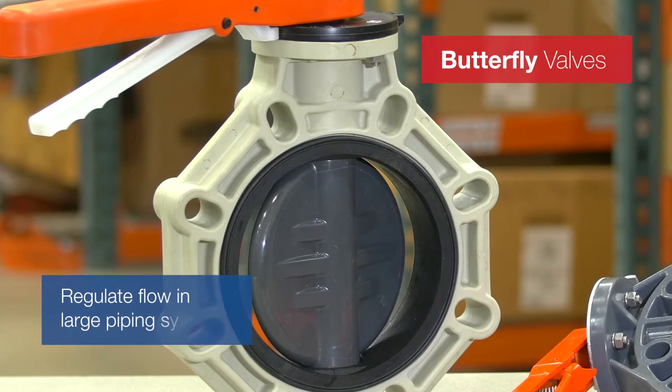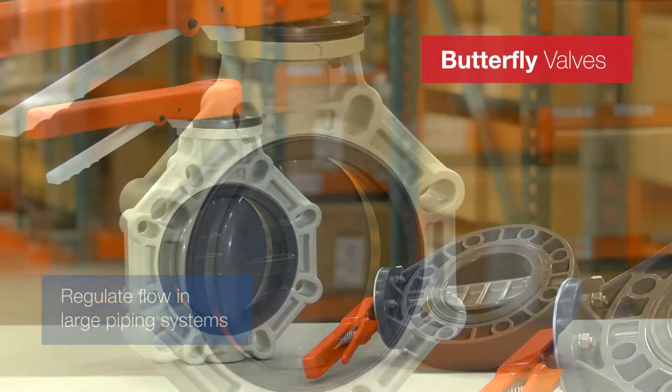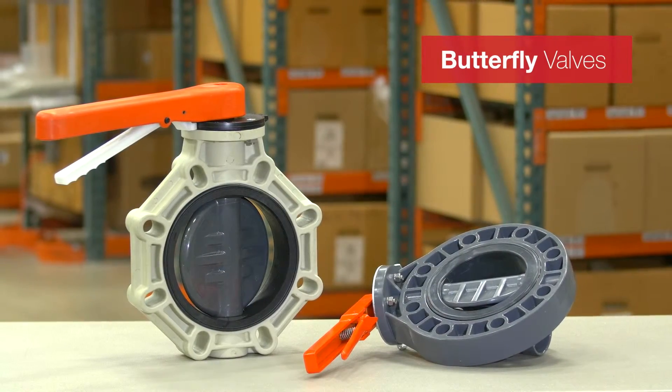Our butterfly valves are great for regulating flow in large piping systems. Some butterfly valves also come with throttling capabilities.